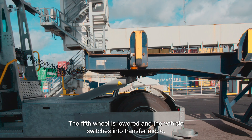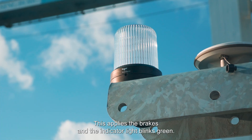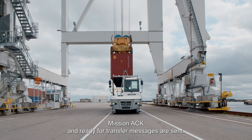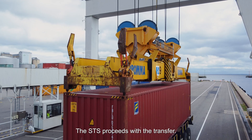The fifth wheel is lowered and the vehicle switches into transfer mode. This applies the brakes and the indicator light blinks green. Mission ACK and ready for transfer messages are sent. The STS proceeds with the transfer.